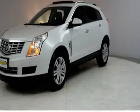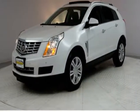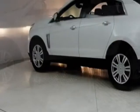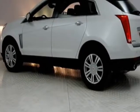Take a look at this 2014 Cadillac SRX. Carfax has certified this SRX as having one owner. This SRX has just under 43,500 miles.